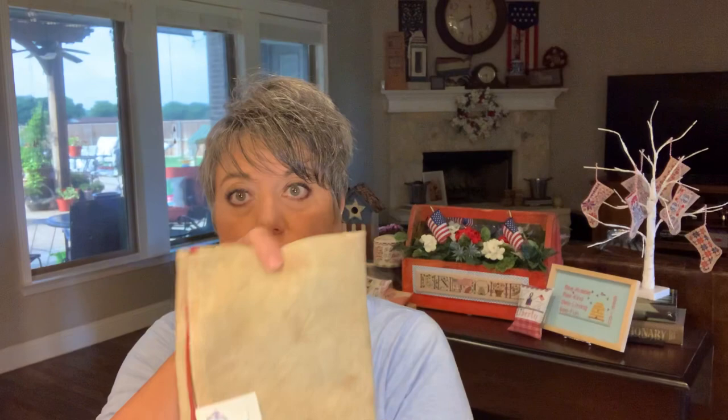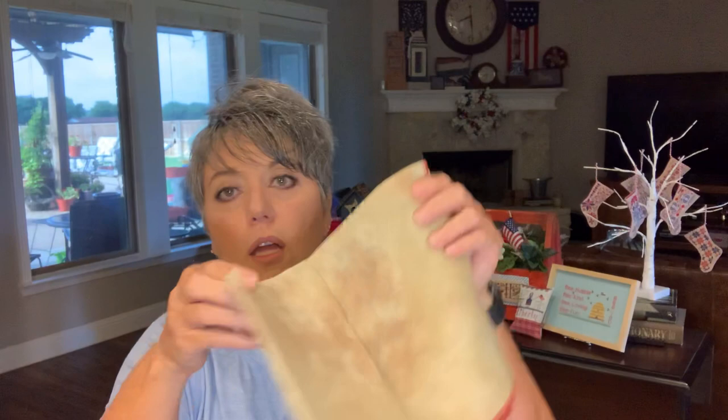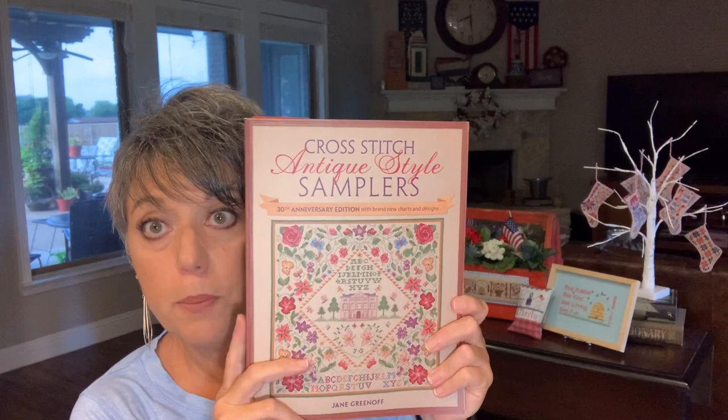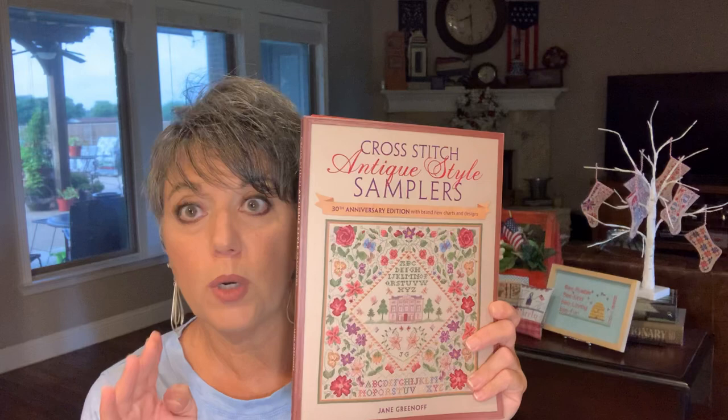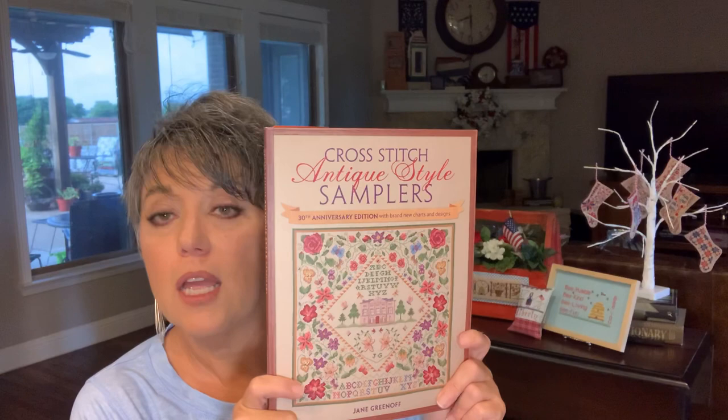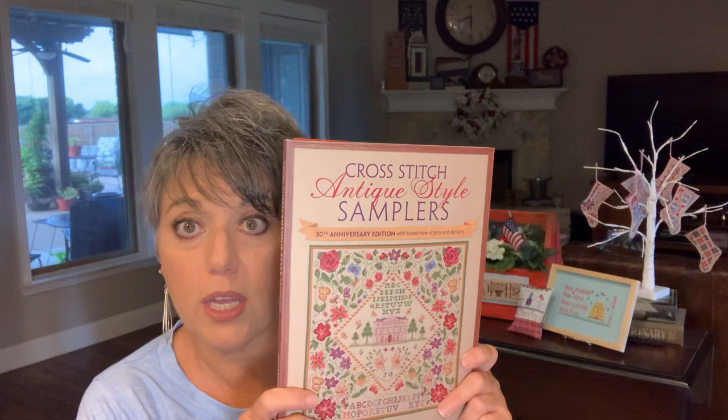I've got my startings for the Wild Hedgerow Sampler by Jane Greenoff. I'm going to use my 28 count toast by BeStitchMe - that fabric is so beautiful. Now you can get the kit - Darley ordered the kit and it took a couple of weeks to get here, but it was very reasonable and they'll ship from England. It came with a beautiful 28 count linen and Madeira threads that look very shiny and pretty. She'll be the first one using those and she'll have to let us know how they do.